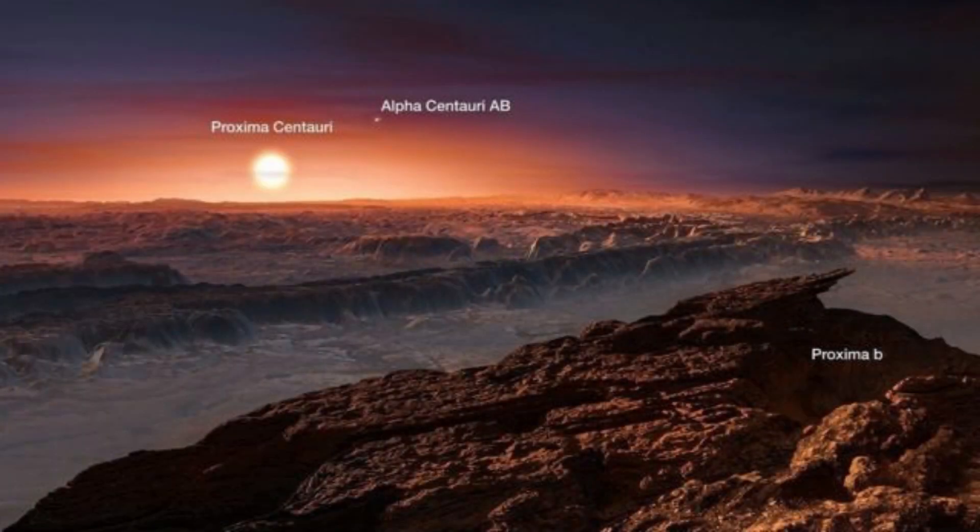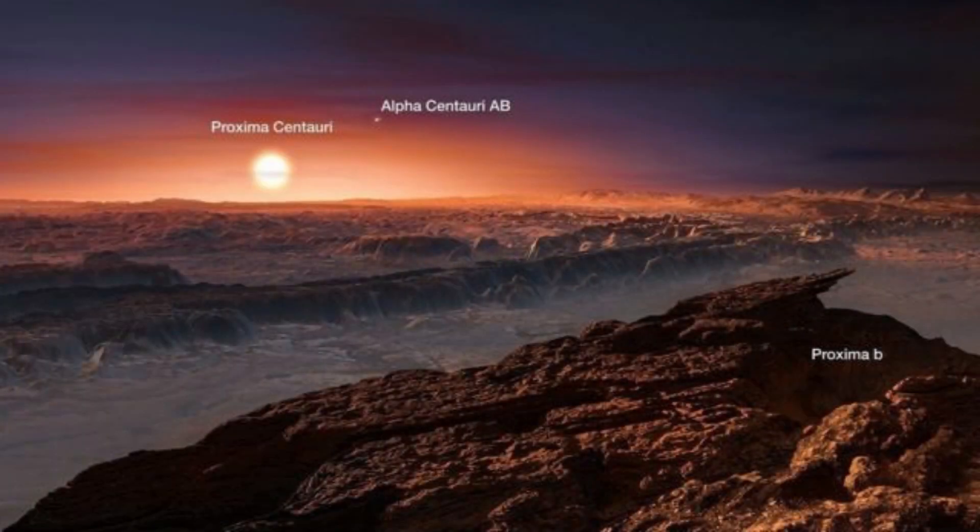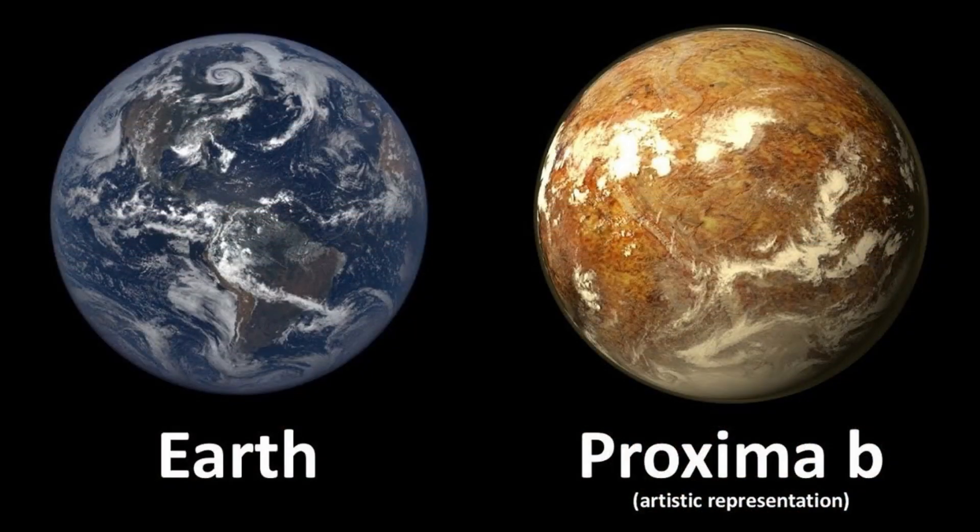As far as exoplanets are concerned, we now have the official image of the City of Lights on Proxima b — a historic milestone that changes everything.